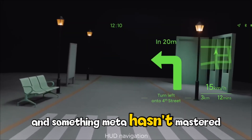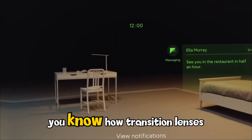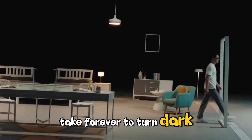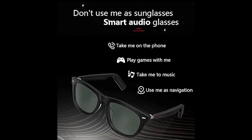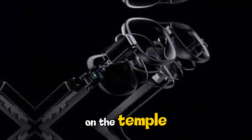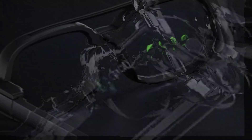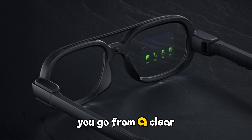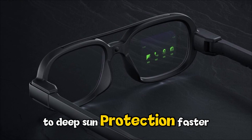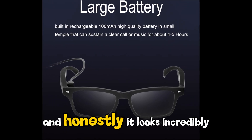One feature that blew my mind — and something Meta hasn't mastered yet — is the electrochromic lenses. You know how transition lenses take forever to turn dark in the sun? These are different. With a simple double swipe on the temple, the lenses change tint in just 0.2 seconds. You can cycle through four different levels of darkness, going from a clear indoor lens to deep sun protection faster than you can blink. It's futuristic, it's functional, and honestly, it looks incredibly cool on camera.